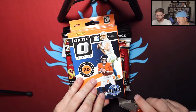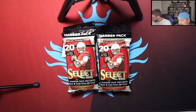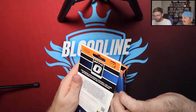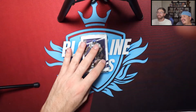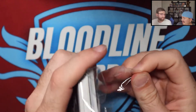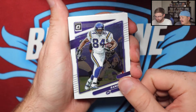We'll start off with the Optic hanger. Ryan actually entered a break run by Shy City, who likes to do giveaways during his live streams, and Ryan ended up winning this Optic hanger from one of those giveaways. Shout out to Shy City — if y'all don't know, he's a fairly big YouTuber in the hobby and great to watch whenever you can.